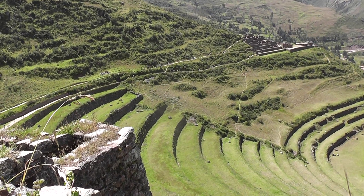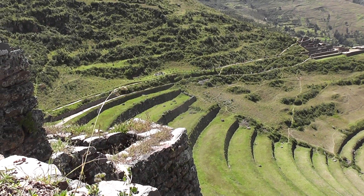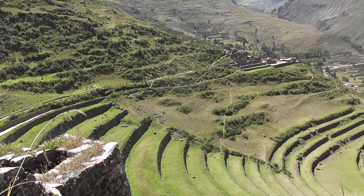And here you can see the madding crowd, a bit like ants making their way up and back down again.